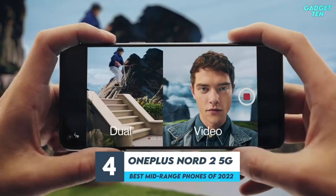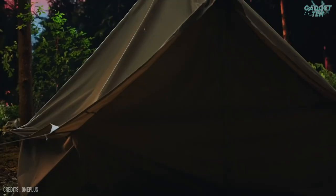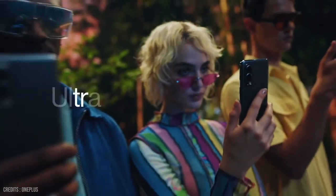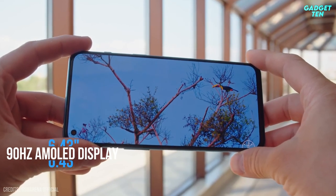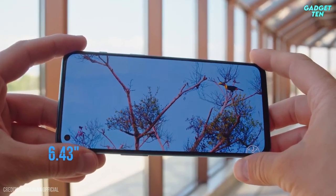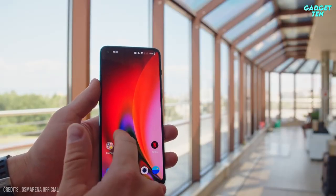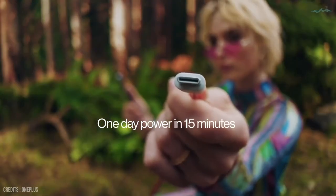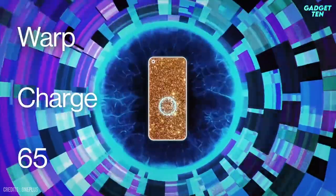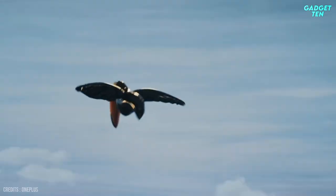Number 4: OnePlus Nord 2 5G. The OnePlus Nord 2 5G is certainly one of the best mid-range Android smartphones around today. The Nord 2 has a good 6.43-inch 90Hz AMOLED display with Full HD+ resolution for smooth, fluid output. A 4,500mAh battery should also allow for good battery life, and 65-watt warp charging means you'll be back up to 100% in no time.